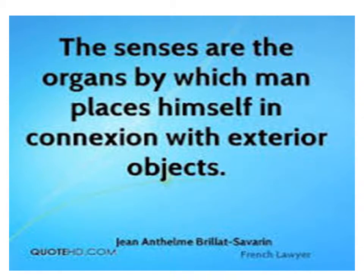The sense organs are the organs by which a person places themselves in connection with exterior objects. Thank you.